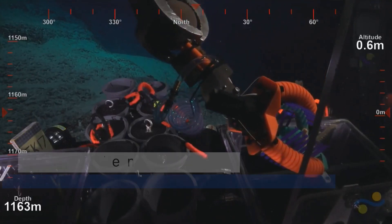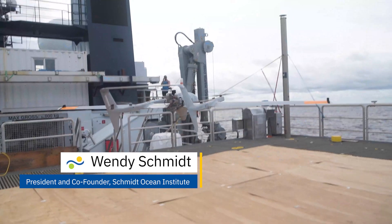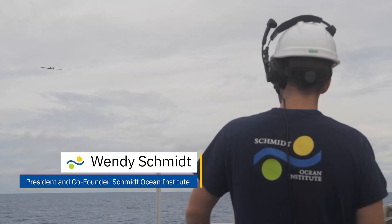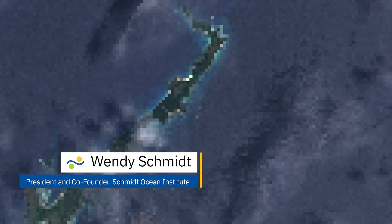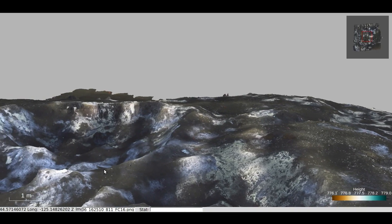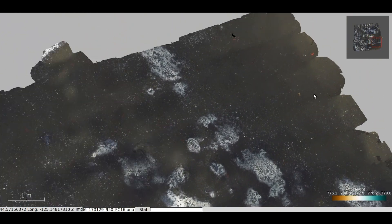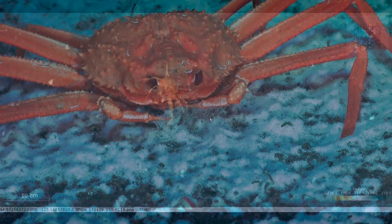We live at a time when we have the ability to see and explore our planet in ways never before possible for humanity. New tools of technology — autonomous and robotic vessels, high definition cameras, artificial intelligence and machine learning — are showing us new things and a new world.